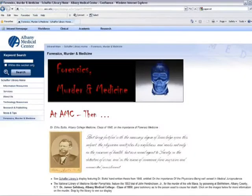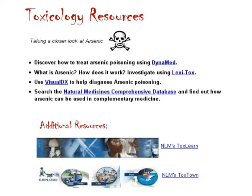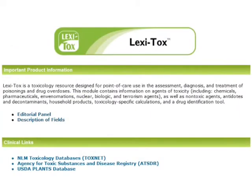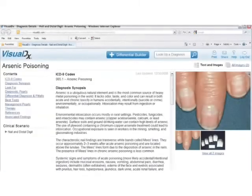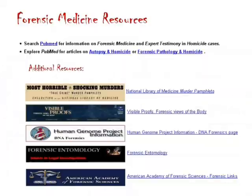To reach the broadest number of customers, a website consisting of the best of AMC's forensics past and present was designed. The site highlights the historical content of the exhibit as well as the available forensic resources from the library's databases, including pre-formulated searches such as Dynamed, Lexitox, VisualDx, Natural Medicines, and Psychiatry Online.